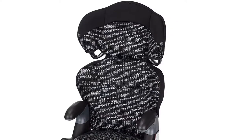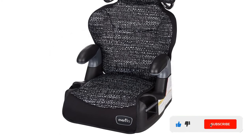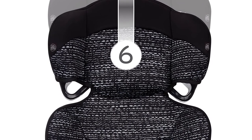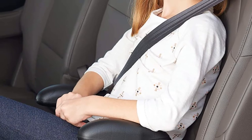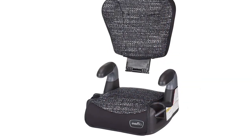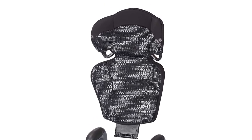This two-in-one booster seat includes a backrest that is easily removable to transform into a backless seat as your child grows. It is rated the Best Bet Booster by the Insurance Institute for Highway Safety. It fits children 40 to 110 pounds, includes an easy-to-clean machine-washable booster seat pad, and is adjustable to use either the booster seat's harness or your car's standard seat belt for a safe ride as your child grows.